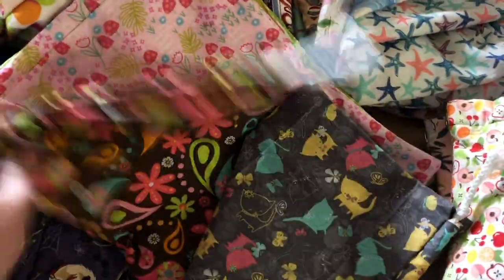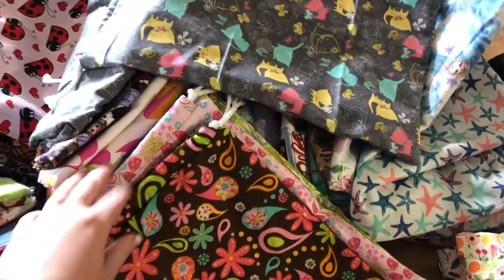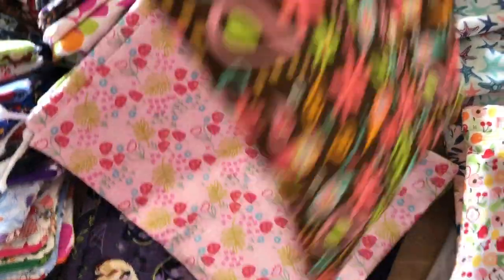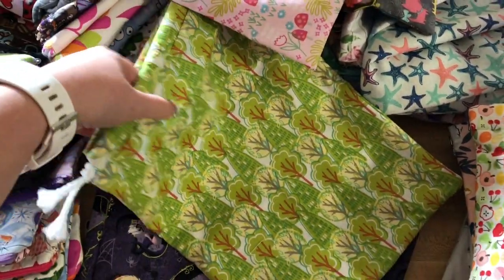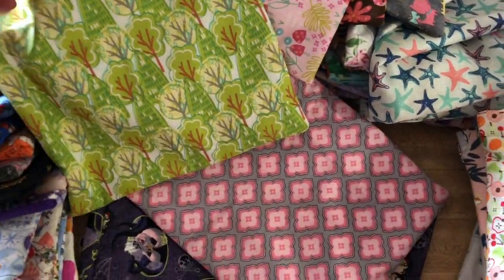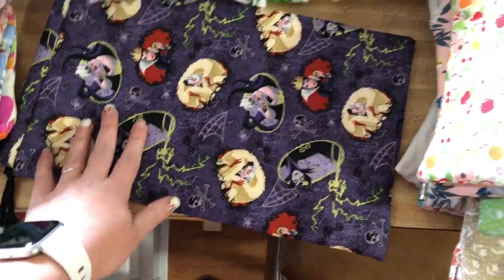And then I do have these smaller project bags this time. Let me lay them out. Got these cute cats. These sizes are on the listing. Paisley, some mushrooms, trees. This is like a print, green and pink, and a Disney villain one.